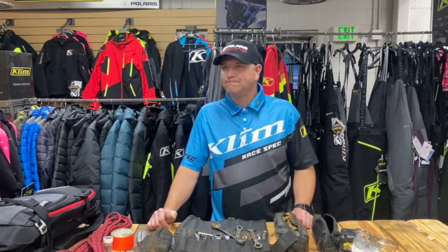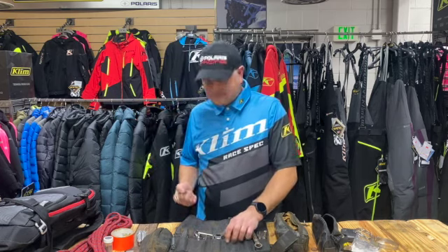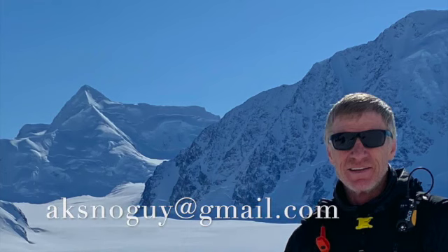Well, thanks Chris. We appreciate you showing us your gear, and we'll go on to another segment here. Excellent. Thank you.